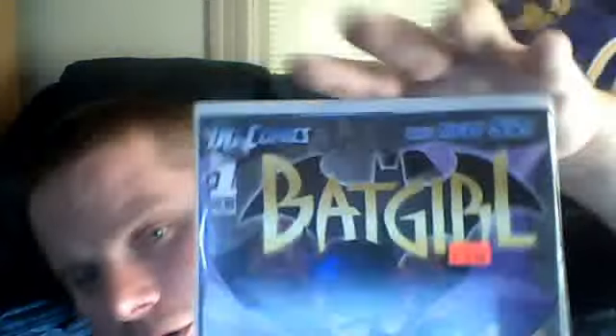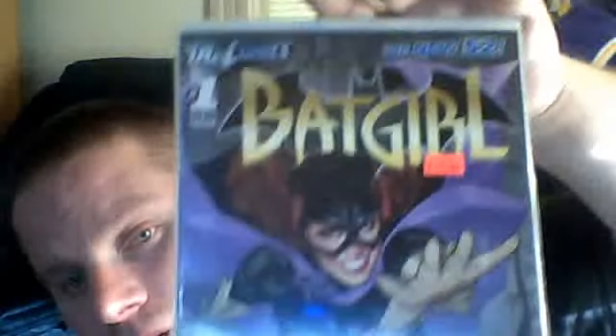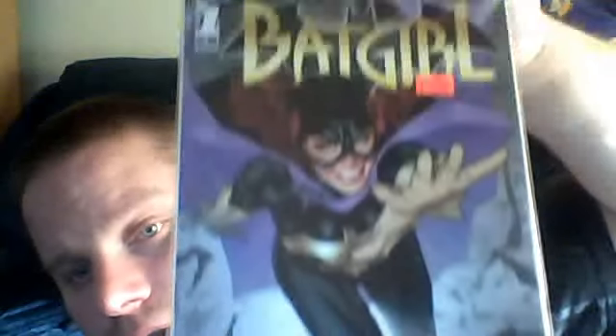Also got Supergirl New 52 number 1, and also Batgirl number 1. A couple YouTubers have been saying this is a really good series, so I figured I'd give the first one a shot and see if I liked it. But that was my pickups for this week in comics.